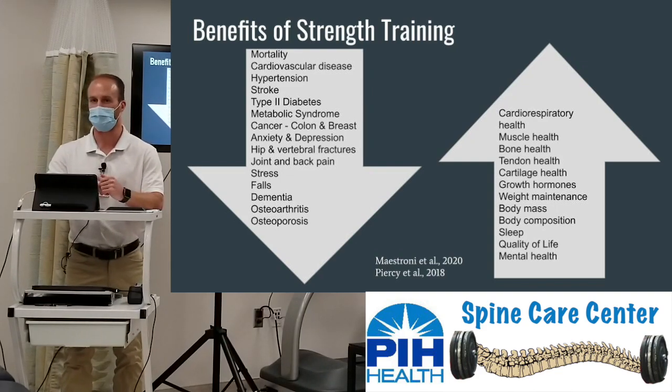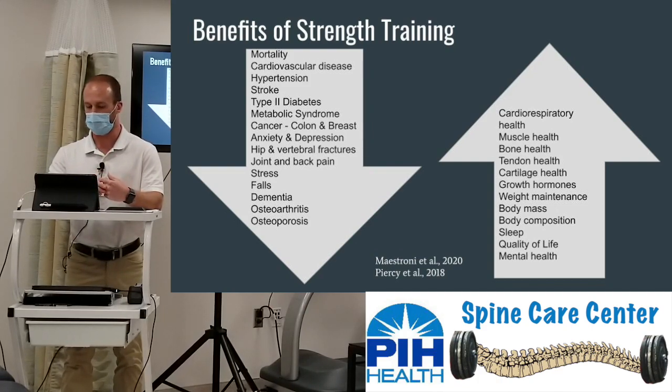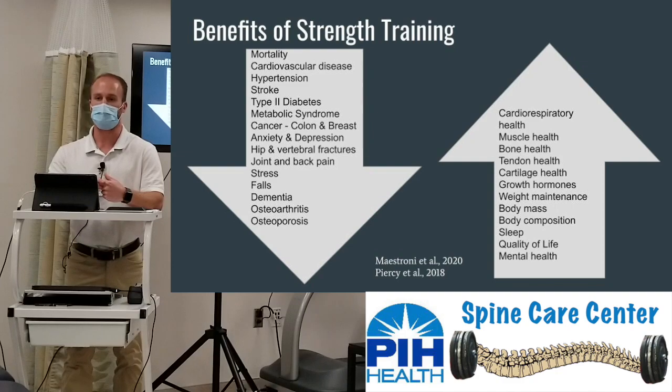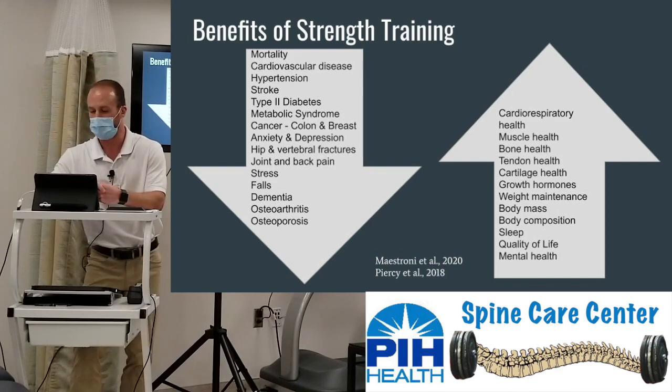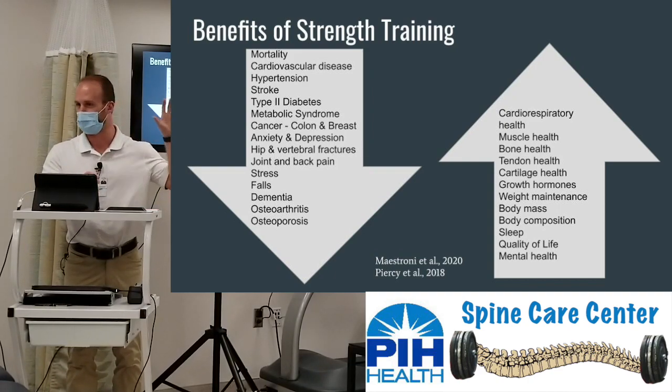We've actually had a patient here who after three years of strength training reduced her osteoporosis down to osteopenia. On the right are things that improve with strength training: cardiorespiratory health, muscle, bone, tendon, and cartilage health, growth hormones — a big one for recovery and producing more HGH for tissue recovery post-injury — weight maintenance, body composition, improved skeletal muscle mass to improve metabolic capabilities, lower blood sugars, burn calories, improve sleep, quality of life, and mental health. Oftentimes patients say, 'I wish I was 20 years younger' — I would argue strength training kind of is that fountain of youth.